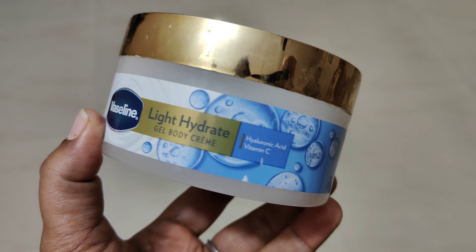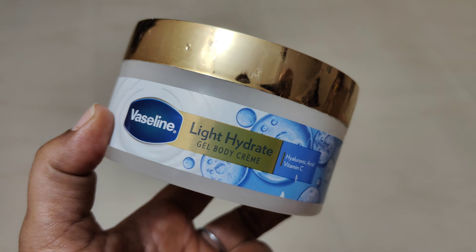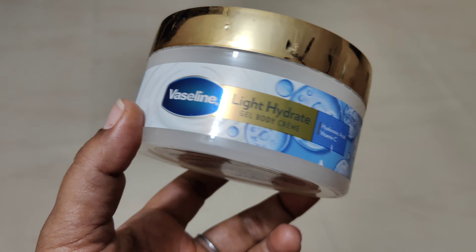There is a review and demo video on my channel for this. It is light hydrating — if you want heavy hydrating, you can check that variant on my channel. The second variant is cream base while this one is gel base, and the major difference between both is the consistency and formula.